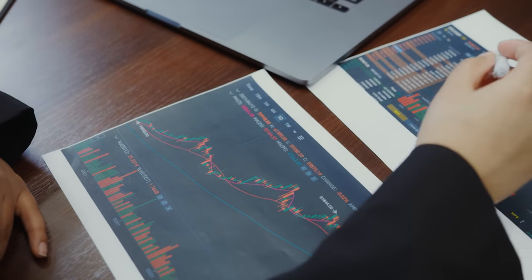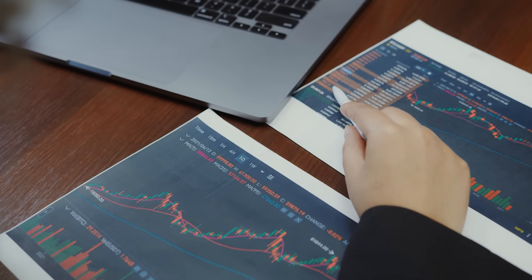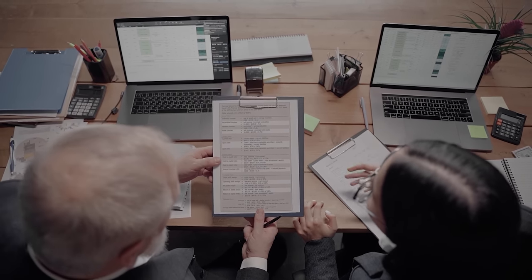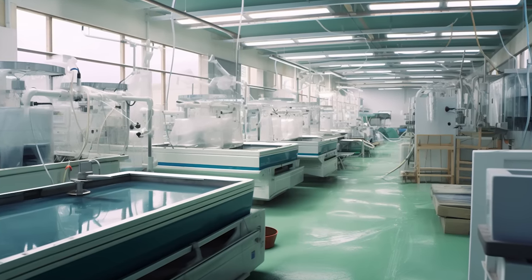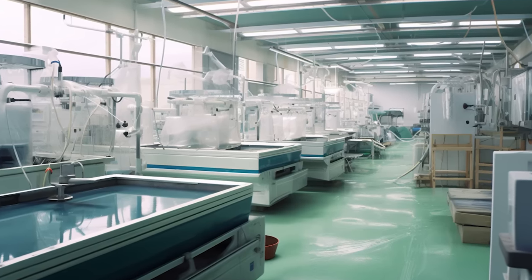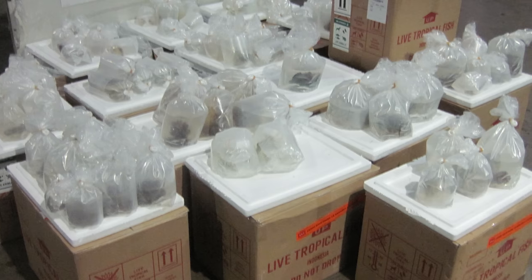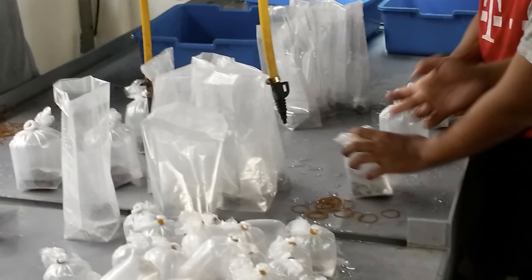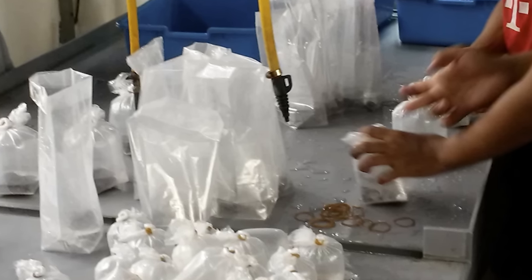Behind the scenes, a world of numbers and calculations spins into action. The fish density, the temperature fluctuations, the total dissolved gases and the antibiotic requirements — all these factors are carefully balanced to ensure the cardinal tetras can survive the long journey ahead. The packing room is a clinical environment, all sharp lights and clean surfaces. It is crucial to prevent the introduction of any potential contaminants. The fish are then placed into clear plastic bags filled with water treated to mimic the exact conditions of the Amazon — but not too much water; four fifths of the bag is filled with pure oxygen. The reduced water and increased oxygen environment helps minimize waste production and keeps the tetras in good health throughout their journey.